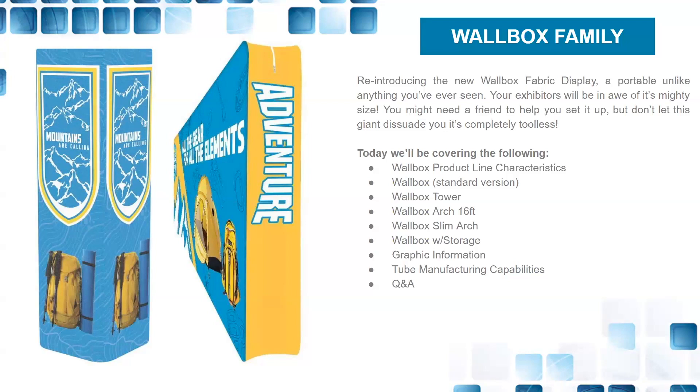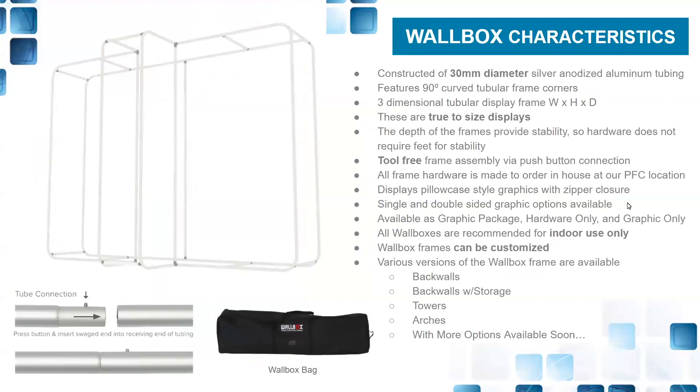Today we'll cover the complete package offerings: the characteristics of the Wallbox, the standard version of the original Wallbox product, Wallbox towers, arches that are 16 feet, a slim arch we just showed at Printing United that was very well received, a Wallbox with storage, graphic information, our manufacturing capabilities, and then we'll answer questions as we move along.